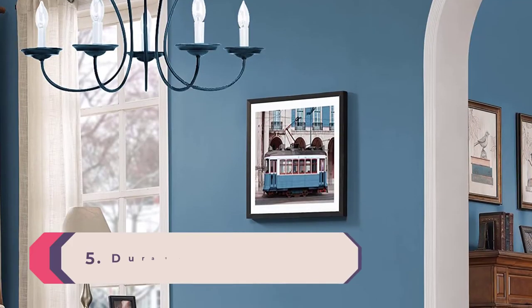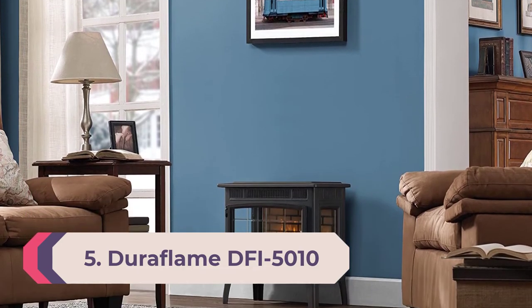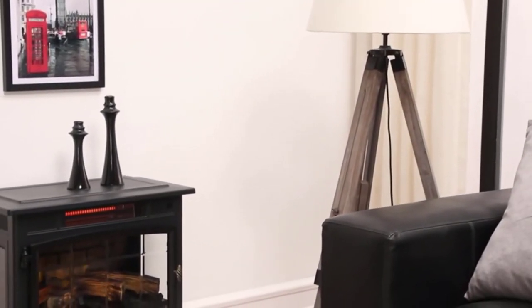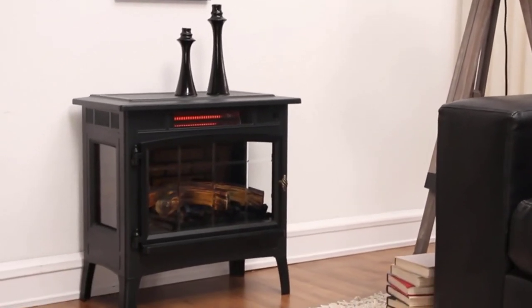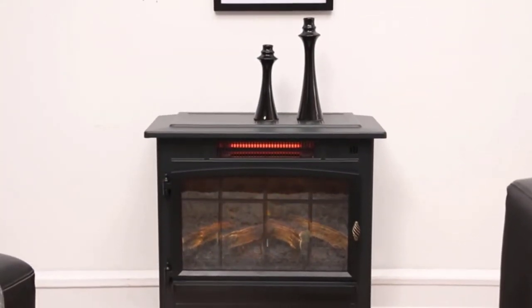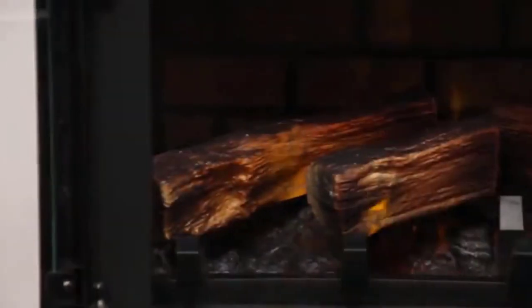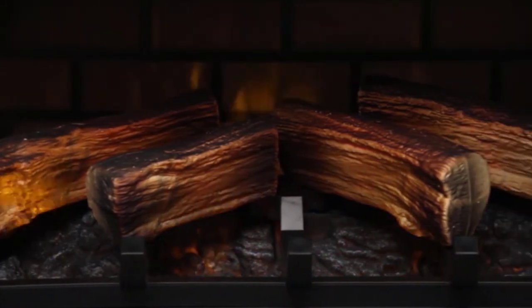Number 5: Best space heater for basement — Duraflame DFI-5010. We love the Duraflame DFI-5010 as it looks more like a real fire rather than an electric heater, which is why we consider it the top space heater for a basement. The infrared technology is one of the most efficient at heating rooms, as it heats up objects rather than the air. You can enjoy the warmth within minutes of turning it on and experience longer-lasting heat than conventional electric heaters.